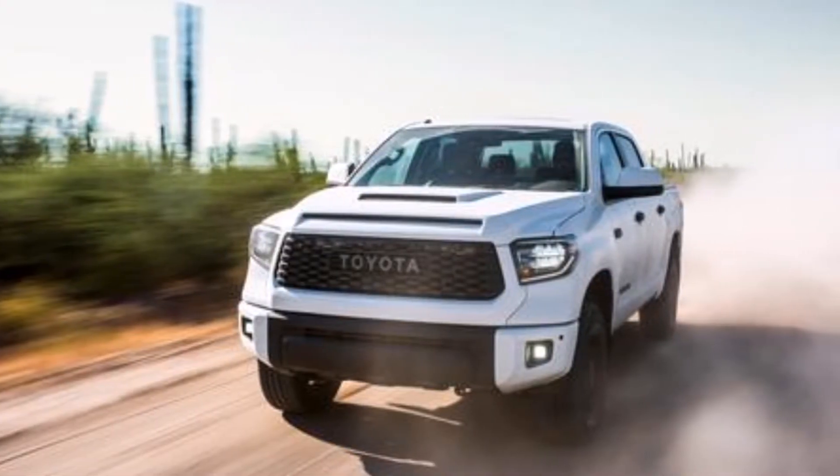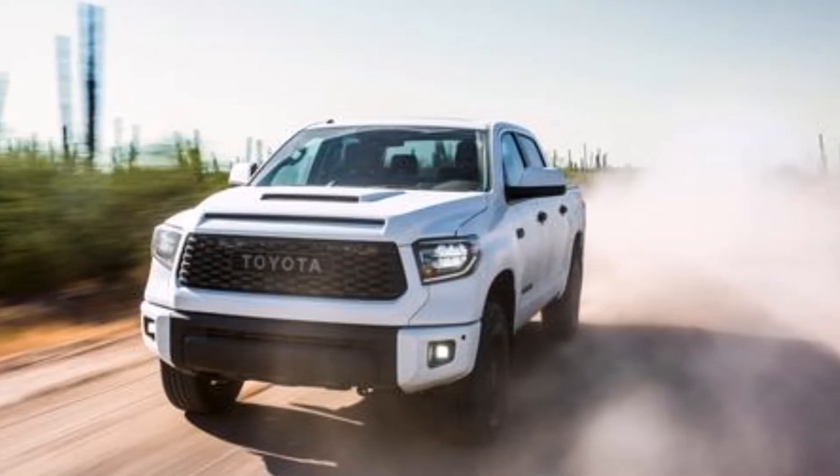The snorkel on the Tacoma might be an option on the new FJ or FJ replacement, whatever they call it. The TRD Pro Tundra returns and doesn't look like it gets much different other than a hood scoop. The biggest universal change across the TRD Pro lineup is that they all now get Fox shocks, where before they had Bilsteins. TRD Off-Road Tacomas get Bilsteins, so I guess the switch to Fox across the board is the real major change.